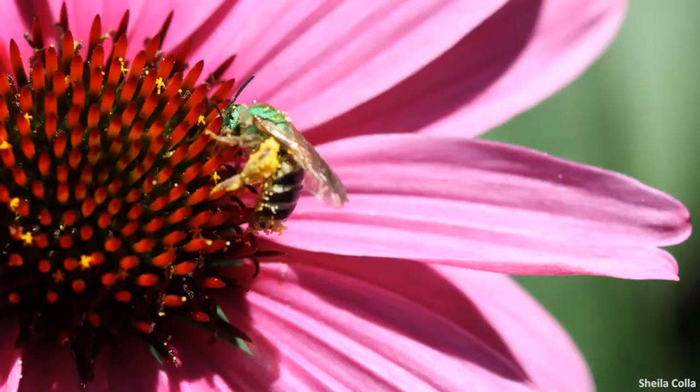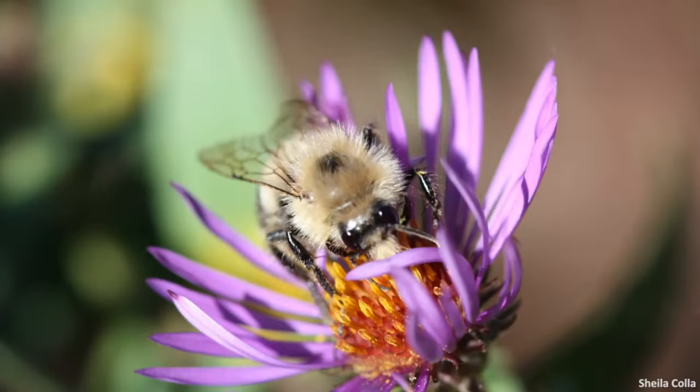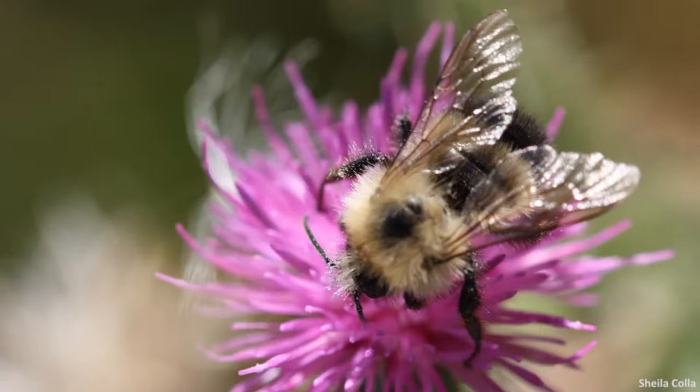Now let's talk about bees. Most people when they think about bees immediately think of honeybees — it's natural, we eat their honey and talk about them a lot in the media — but honeybees are not native to North America. Did you know that Canada has about 850 different species of native bees? There are bumblebees, of course, but also miner bees, sweat bees, leafcutter bees, cuckoo bees — so many. And they're really quite important as pollinators, but also just very cool.